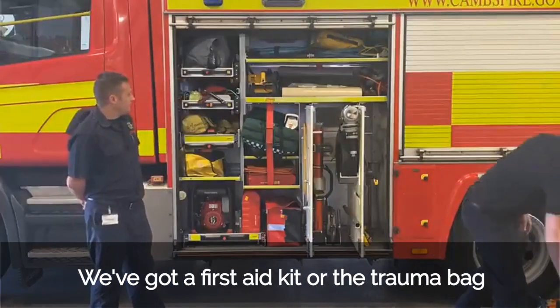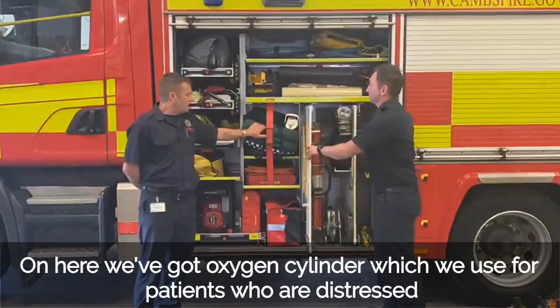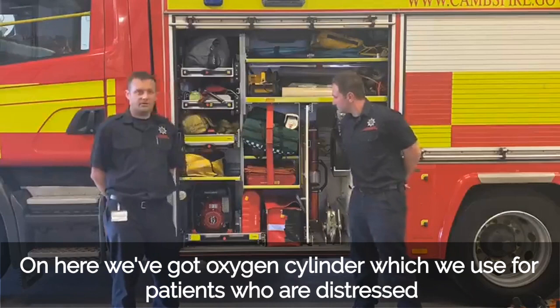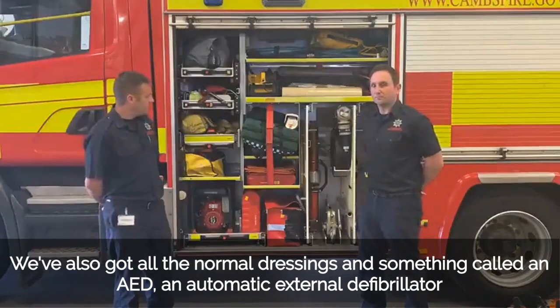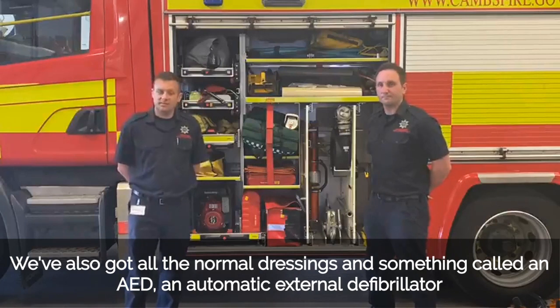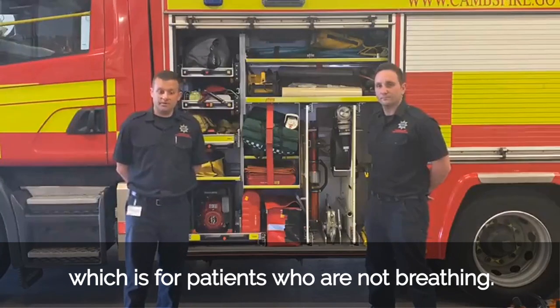A few other bits we've got on the vehicle: we've got our fast aid kit, or trauma bag. On here we've got an oxygen cylinder, which is used for patients who are distressed, and we've also got normal dressings and something called an AED — an Automated External Defibrillator — which is for patients who are not breathing.